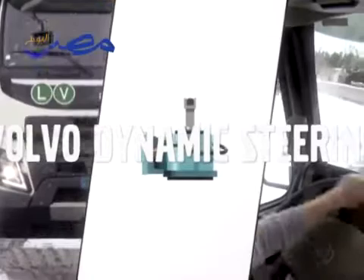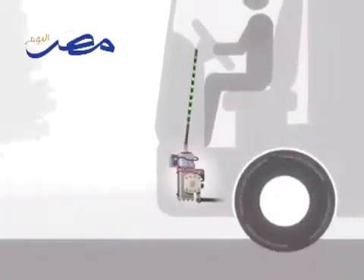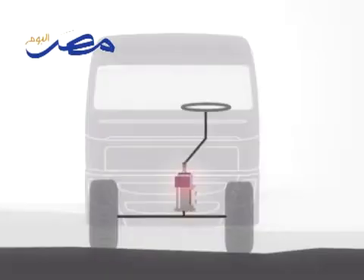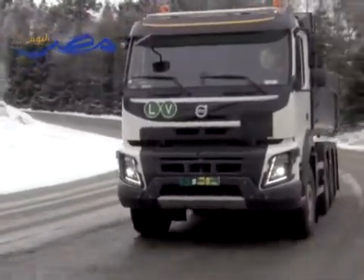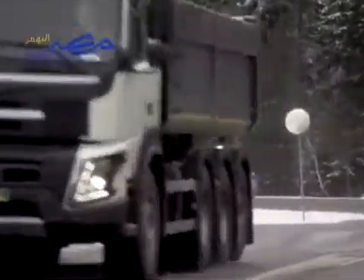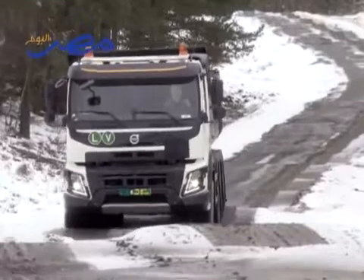However, the biggest improvement for drivers is the groundbreaking Volvo Dynamic Steering. The system works through a precisely controlled electric motor, which is mounted on top of the hydraulic steering gear. Its purpose is to provide precise steering control in every driving situation. You really have to try this system to understand the difference it makes — a heavy-loaded construction truck working off-road on a rough surface can be steered without the slightest effort.